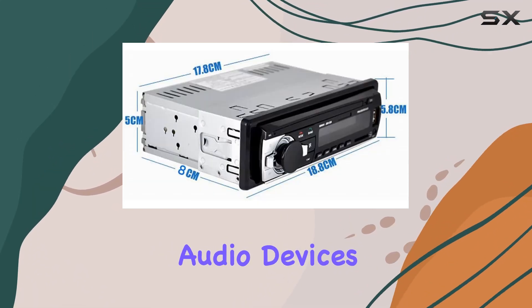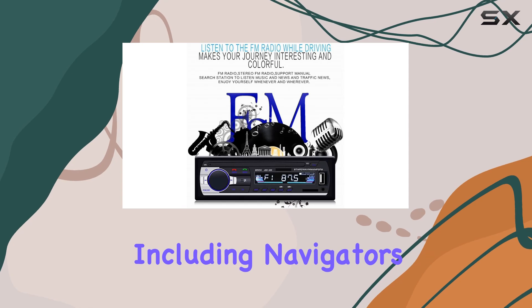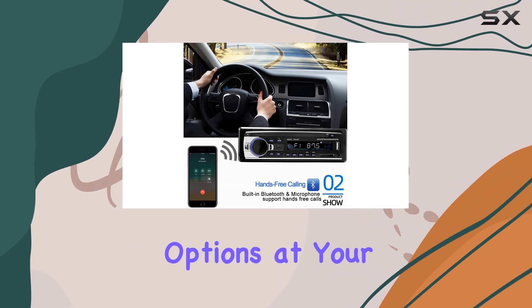Need to connect external audio devices? No problem. The AUX audio input supports a variety of equipment, including navigators, MP3-MP5 players, and mobile phones, ensuring endless entertainment options at your fingertips.